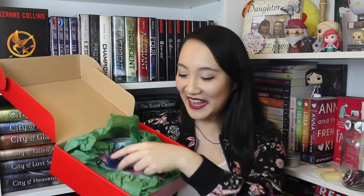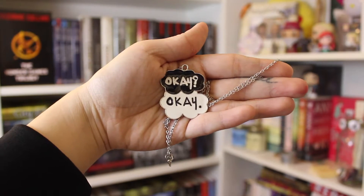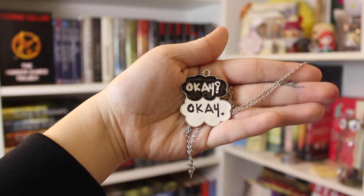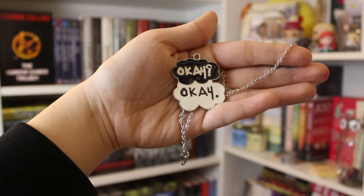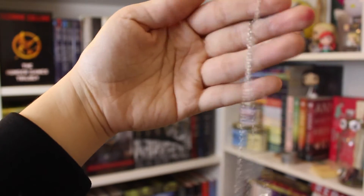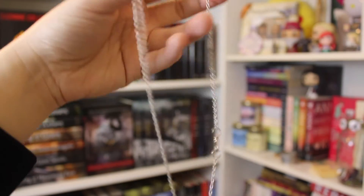The first thing I see is a Fault in Our Stars swag item — it's a necklace. It just says 'okay okay,' which is a very famous quote from The Fault in Our Stars. I absolutely love this. It's very very cute, just on a long silver chain.